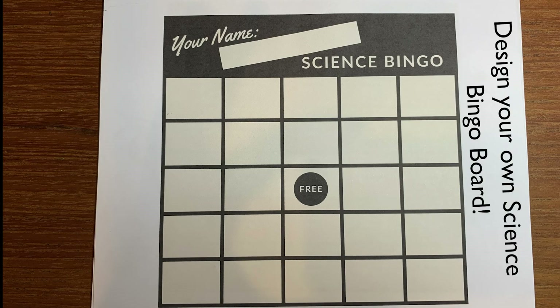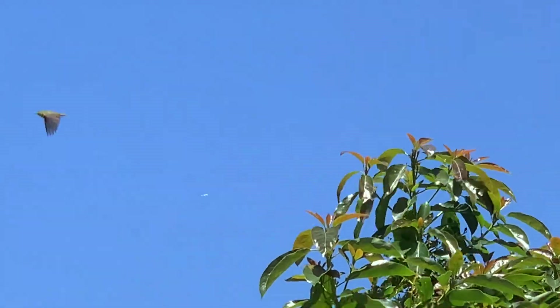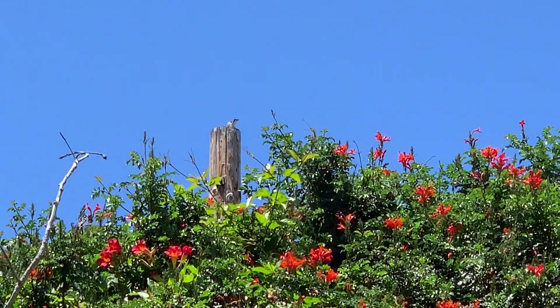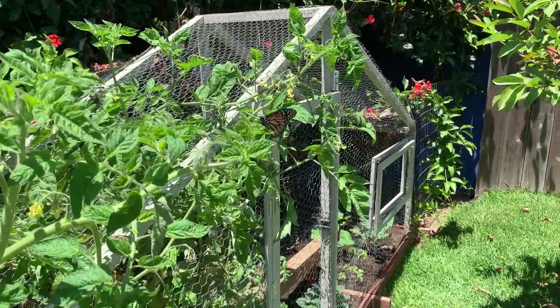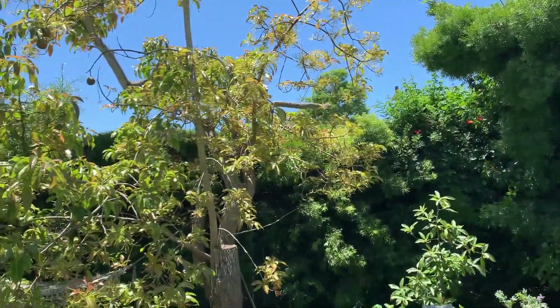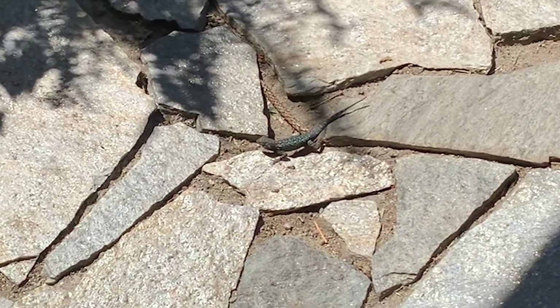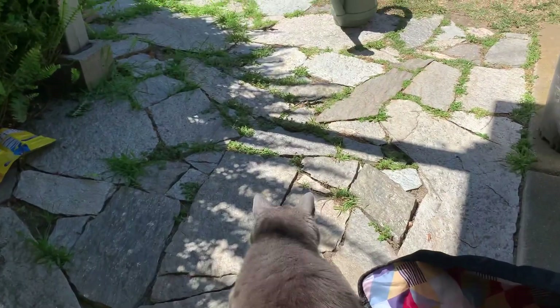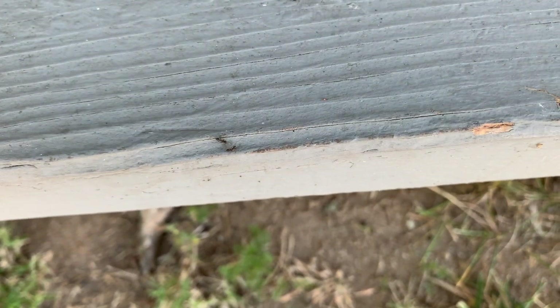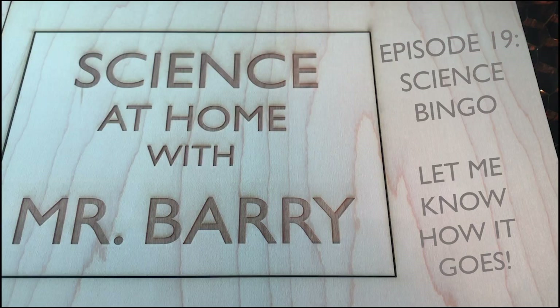I also went ahead and put a PDF link to a blank bingo board so that you could create your own bingo game at home. Take this outside and see what kinds of living things you come across — it doesn't just have to be animals. You could make a whole bingo board based on the plants you find around your area. Please tell your parents that you are going to be going outside and that you have permission to do so. I think you could have a lot of fun with this with siblings, cousins, and friends in your neighborhood. Please let me know how it goes, and a big thanks to my family for helping me out with the Science Bingo boards.